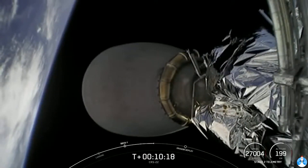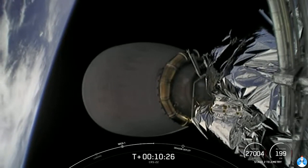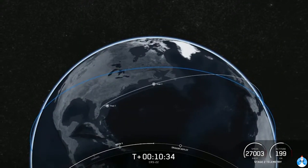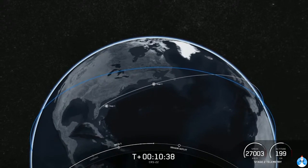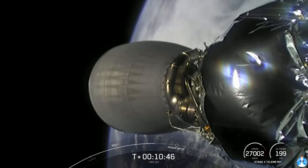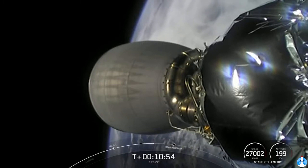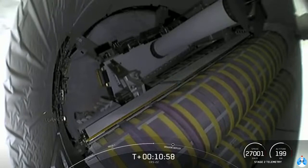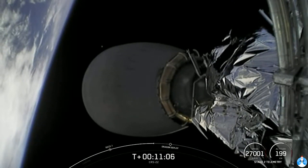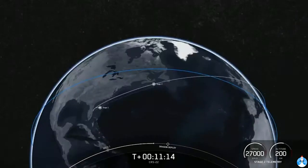We'll hopefully get a view of Dragon gently floating away. After separation, the Dragon spacecraft will begin to perform some of its own checkouts. Dragon is equipped with 12 service section Draco thrusters used primarily for attitude control and proximity operations near the space station. It also has four Draco thrusters on the top of the vehicle underneath the nose cone used for thrust maneuvers to help rendezvous with the International Space Station. Our next major activity: Dragon separation from Falcon 9's second stage.